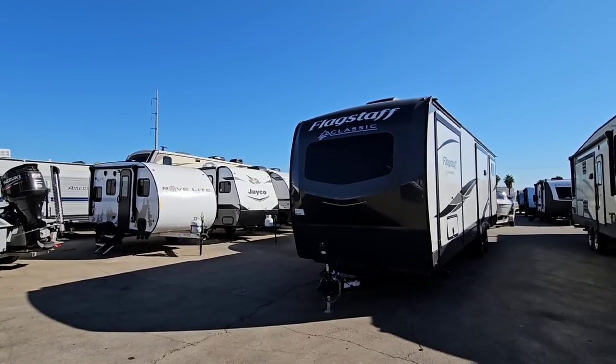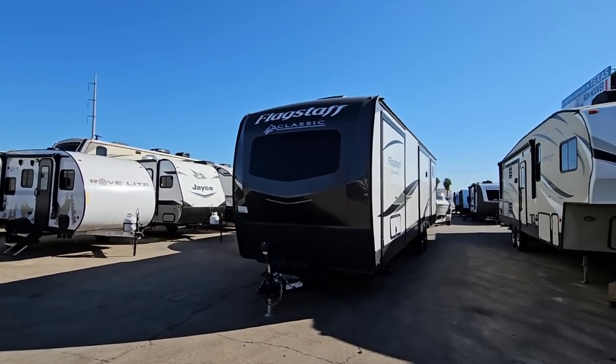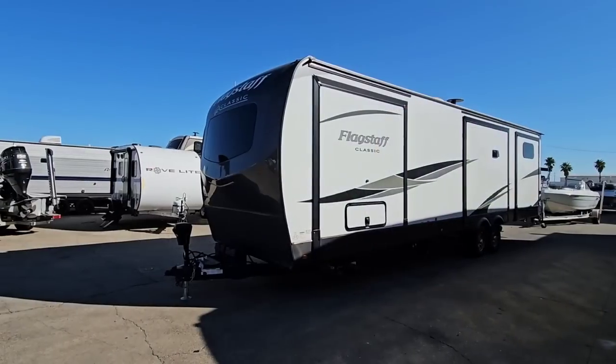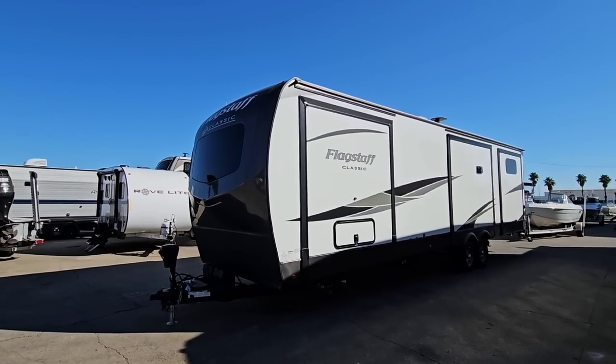People ping me all the time asking me if their setup is the right setup, or if they need to get a different truck or a different size trailer, or what might be the ideal trailer size for the truck that they own, or what might be the ideal truck size for the trailer they're planning on getting. This video might help address it.